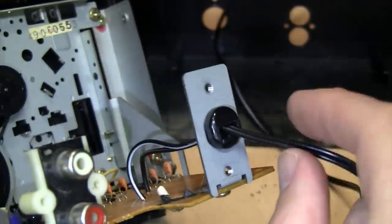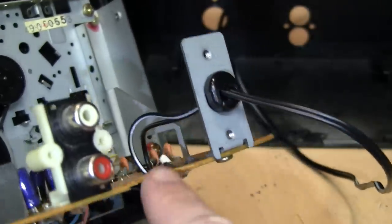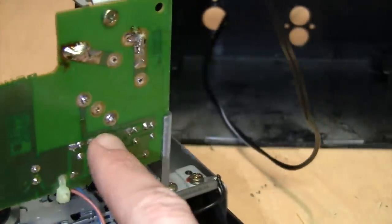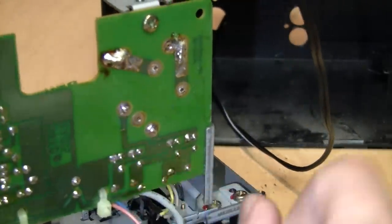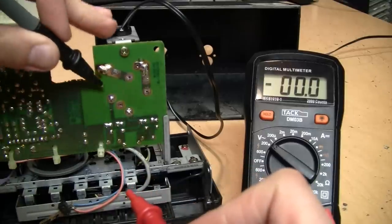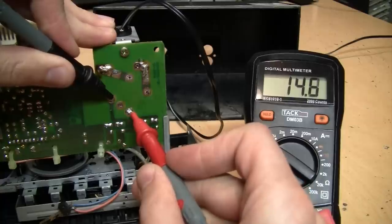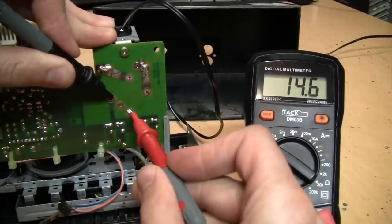So that's my modification to get this hopefully working again: remove the original dead power transformer and wire in an external 12-volt AC power supply going through the original strain relief onto the circuit board where the secondary of the transformer was. With it plugged in, we should have approximately 12 volts AC coming out, and I'm reading 14.6 volts AC.